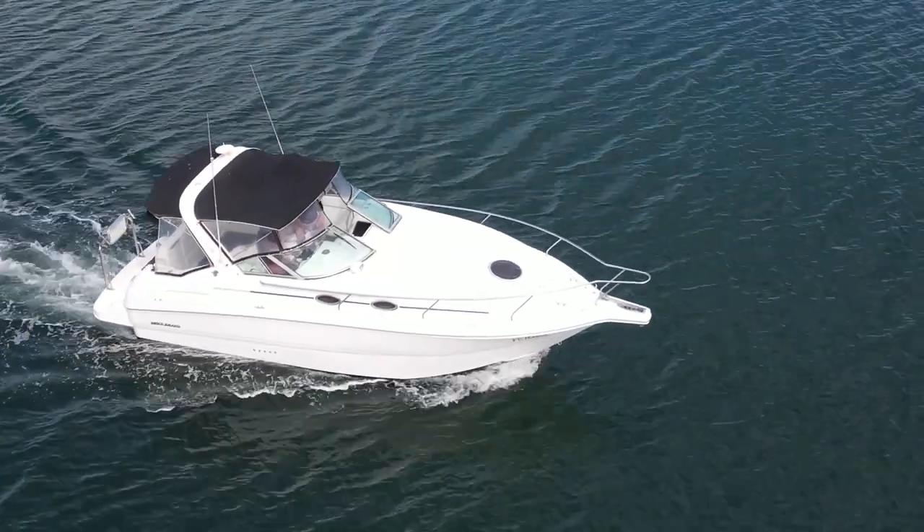Good day everyone and welcome back to the channel. We're down here again at High Marsh Island in Goolwa, South Australia — a lovely spot — and another fantastic listing coming on the market ready for summer. It's a Mustang 3200.